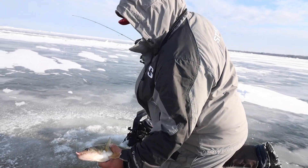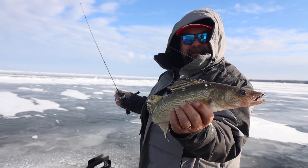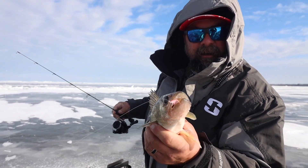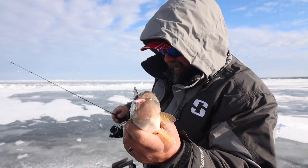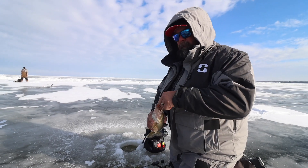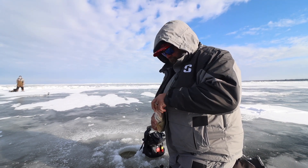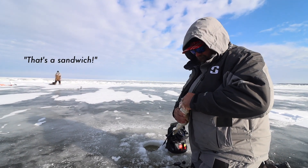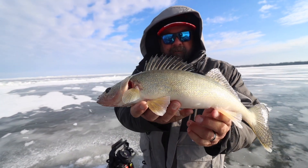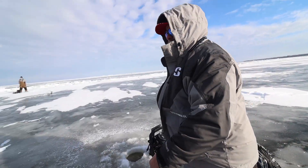That's the first one of this ice season 2022! Got it on that glass buckshot — that's a secret color, don't look at that. The first one always feels so good. We'll take it. That's a good start — that one smoked it. That's a sandwich right there. Perfect Red Lake sandwich.